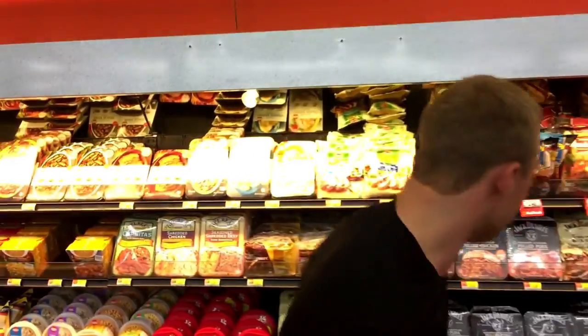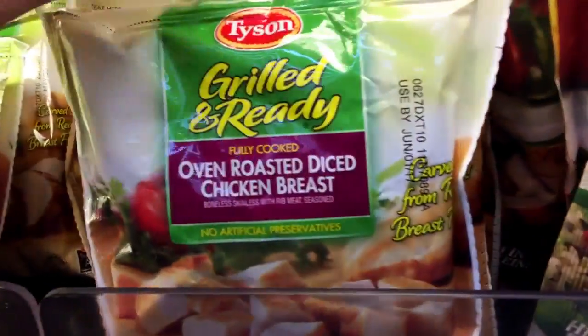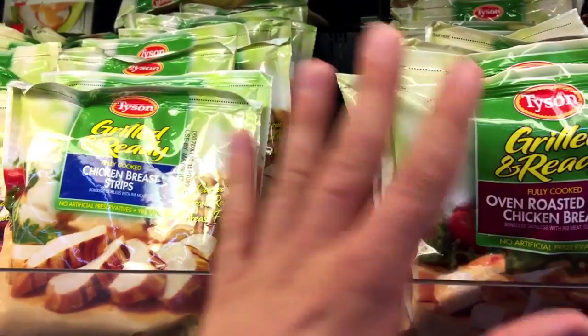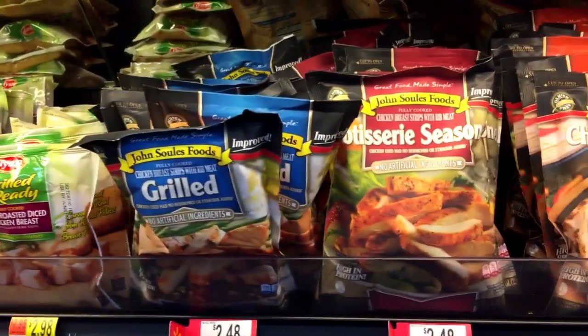Something I do like is these Tyson grill-ready products. They're already cooked — you can heat them up in the microwave or oven, then toss on a nice salad. You've got to be careful about sodium, but these are really good. Tyson grill-ready, as long as it's not high in sodium, is great for a salad.